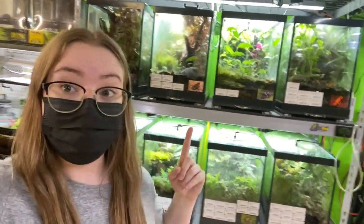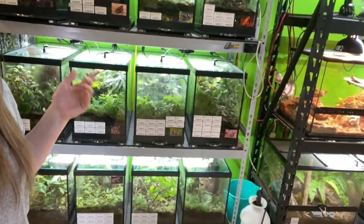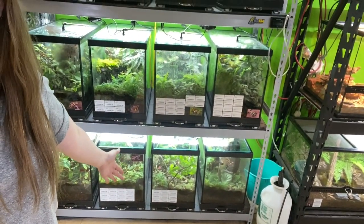Today I'm not going to be getting my frogs — I still have some things that I need to do at home in order to fully prepare for them. But I thought I would just bring you guys along to check out the frogs that I am going to be getting. Right behind me here are all of Critter Jungle's dart frog enclosures, and as you can see there is a decent selection of them.